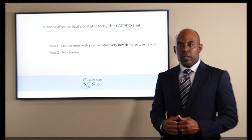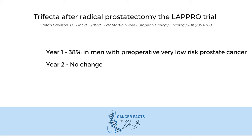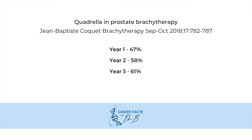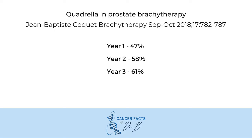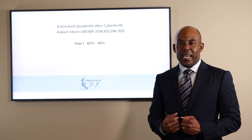The trifecta after a radical prostatectomy, based on the laparal trial with over 4,000 patients, is only 38% after one year in men with preoperative very low-risk prostate cancer, with no change by the second year. A quadrella with prostate brachytherapy is 47% at year one and goes up to 61% by year three. The estimated quadrella after CyberKnife is between 60% and 85%.